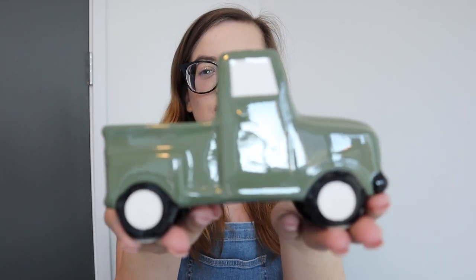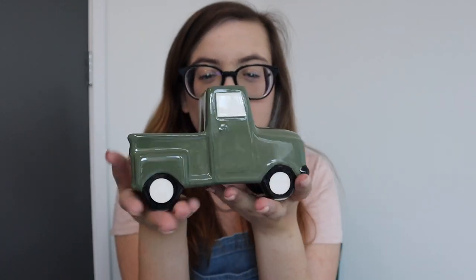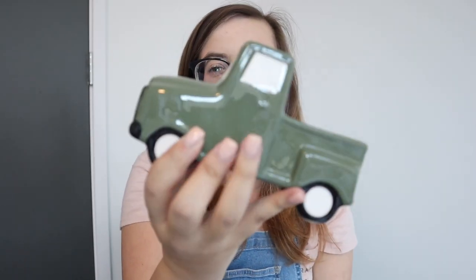The last place I went was obviously where I knew I was going to find the most stuff, which was Target. I ended up buying four things from Target. The first thing I got was this cute little ceramic truck from the Target dollar spot — it was three dollars. I think it's really cute. I'm gonna put it somewhere on a shelf, and because there's no pumpkin sitting in it, I could probably leave it out all year. They also had blue and navy ones, but I liked the green better.